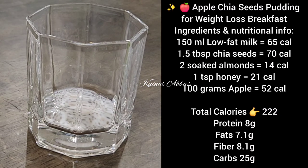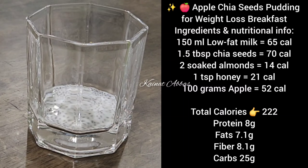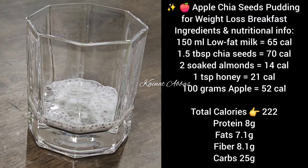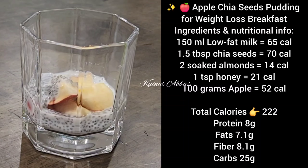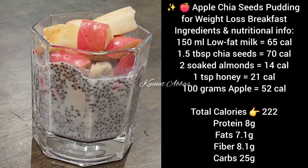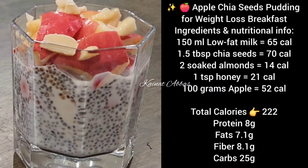For the apple chia pudding, you will need 150 ml low fat milk, 1.5 tablespoon chia seeds, 2 soaked almonds, 1 teaspoon honey, and 100 grams apple. Total calories are 222, with 8 grams protein, 7.1 grams fat, 8.1 grams fiber, and 25 grams carbs.